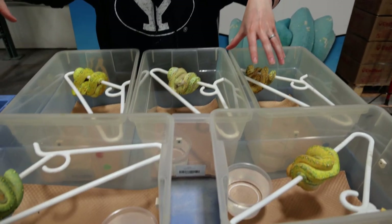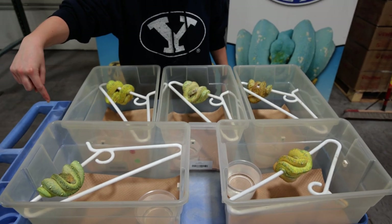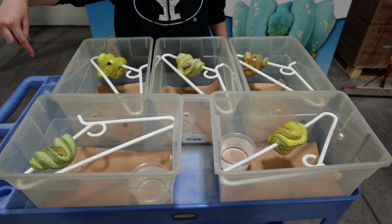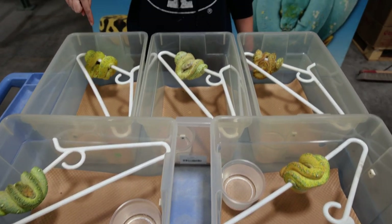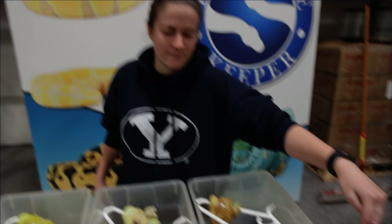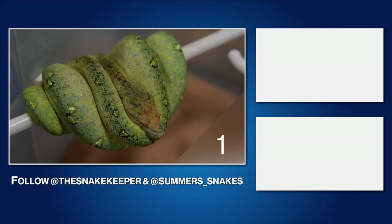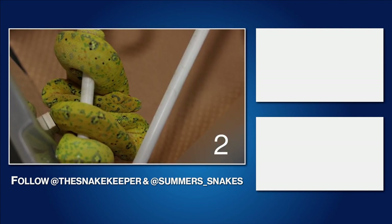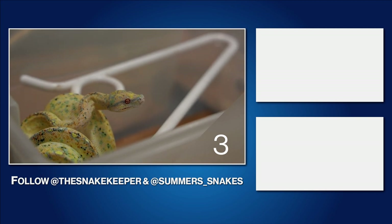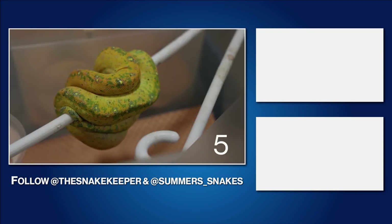So if you guys have a favorite, let me know which one is your favorite. These three are boys, these two are girls. Should we number these somehow? Yeah, why not, let's number them. This one right here — we'll start one here and go clockwise. This is number one, number two, number three — the lucky number — number four, and number five. If you guys enjoyed this video, please like and subscribe, and we will see you guys next time. Bye!